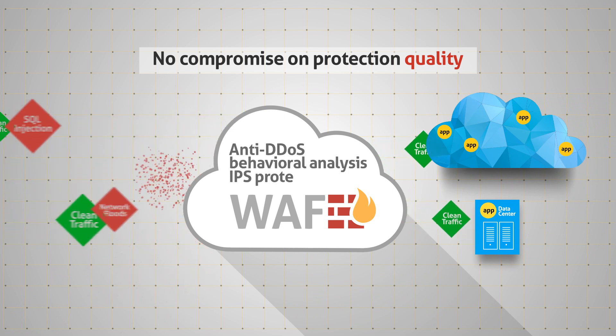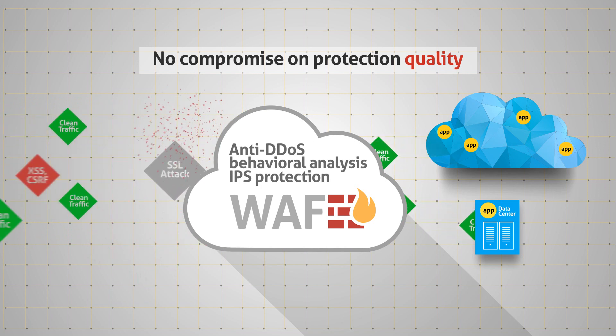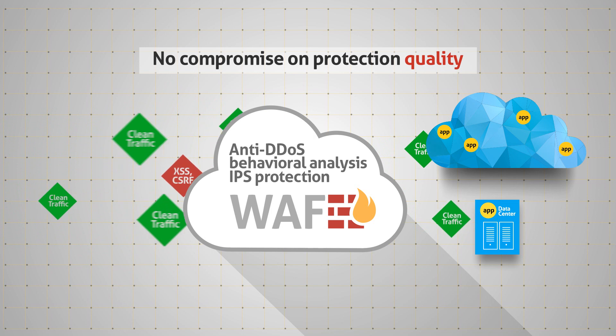Behavioral analysis and IPS protection provide the most comprehensive coverage with minimal false positives and no impact on legitimate traffic.